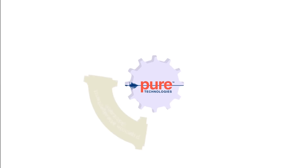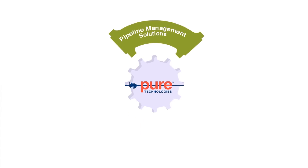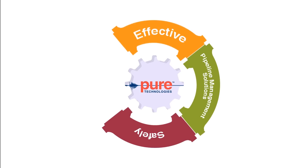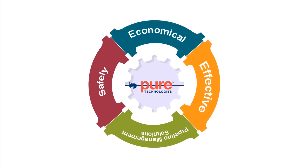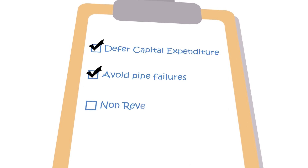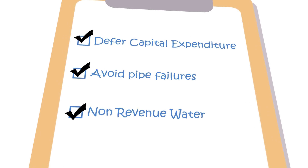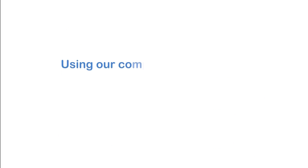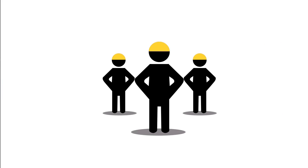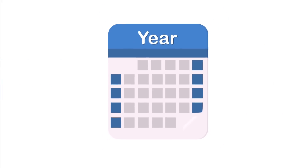Peer Technologies provides turnkey pipeline assessment management solutions to enable water utilities to safely, effectively and economically manage their aging underground assets. Water utilities are increasingly looking to defer capital expenditure, avoid costly and embarrassing water main bursts, while reducing the amount of non-revenue water lost from their system. Using our comprehensive suite of technologies and world-class pipeline engineering team, we can safely extend the life of your existing pipeline assets.